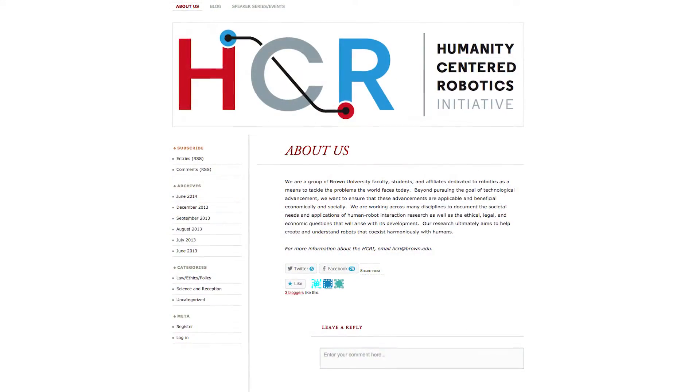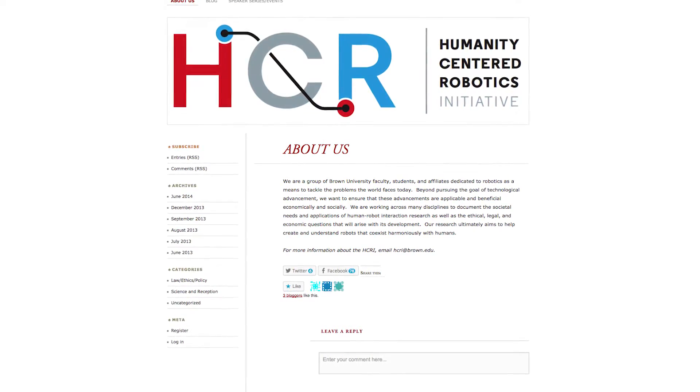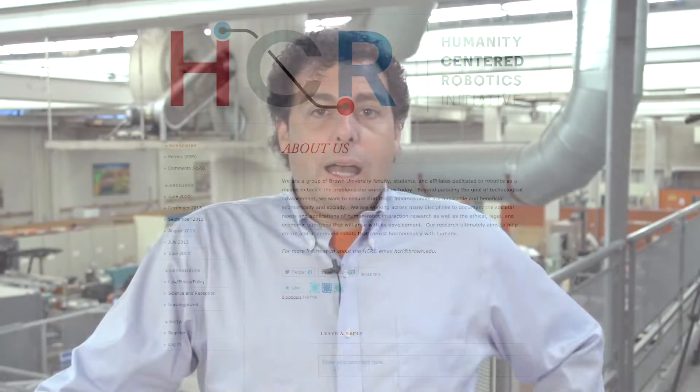I'm Michael Littman, a professor in the Computer Science Department, and I'm also one of the co-organizers, with Chad Jenkins and Bertram Malle, of the Humanity-Centered Robotics Initiative, or HCRI, which is an effort to bring people across campus together to focus on how to create robots that help people and work with people.